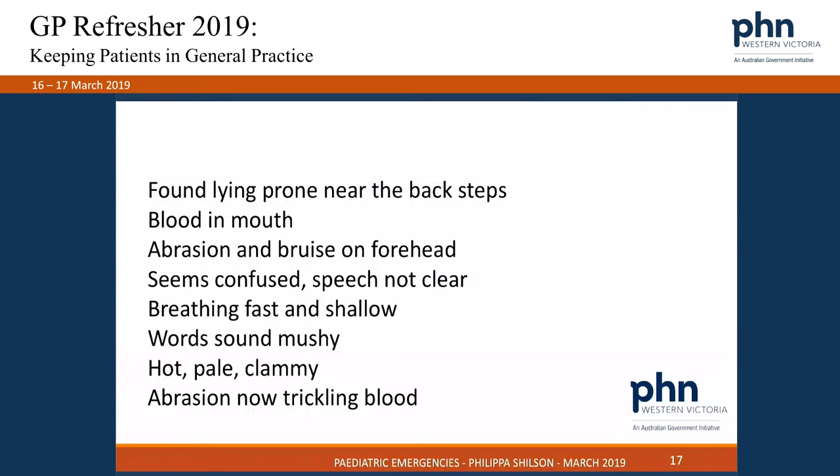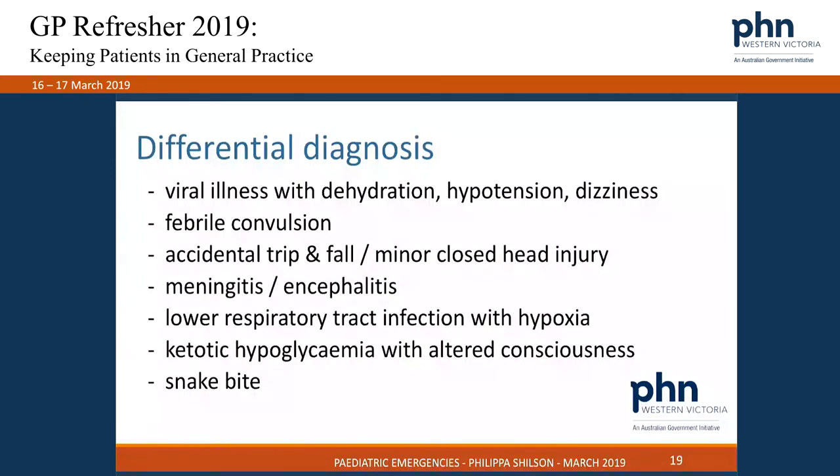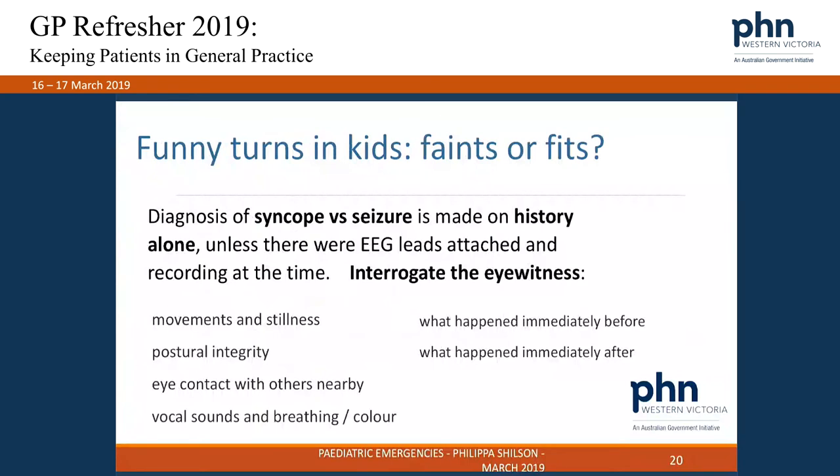Shifting from febrile kids towards kids having funny turns gets really clinically challenging — neurological assessment in children of different ages is difficult. Diagnosing syncope versus seizure is something I'm trying to do all the time in clinical practice. Unless you have an EEG attached at the time of the funny turn, everything else needs to come from history. Trying to get an eyewitness is really helpful. If the funny turn happens at daycare, I'll phone the daycare centre to get that worker on the phone and ask detailed questions.